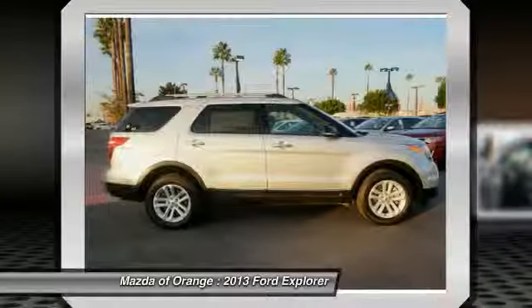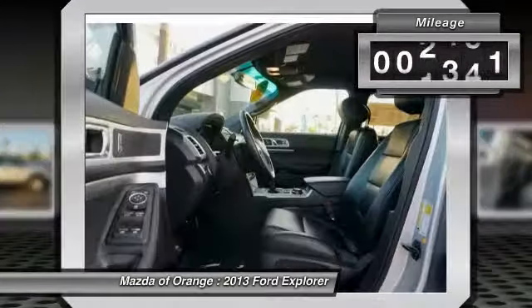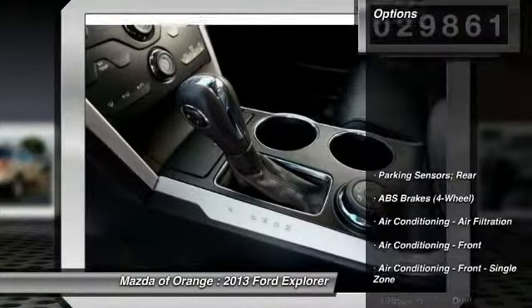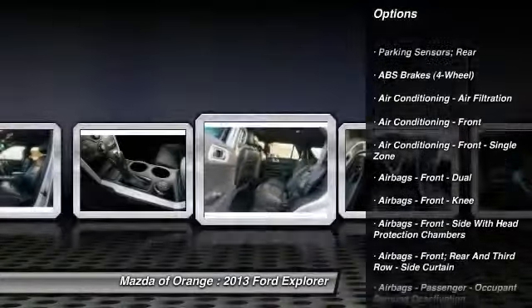Carfax 1 owner certified, the silver 2013 Ford Explorer XLT is priced to sell fast. David Wilson's Ford of Orange prides itself on value pricing its vehicles and exceeding all customer expectations.